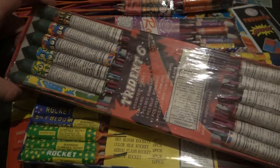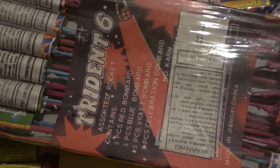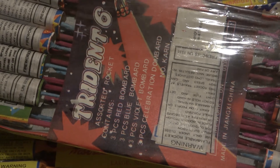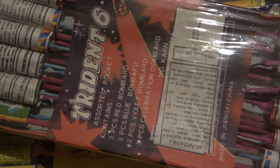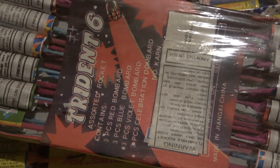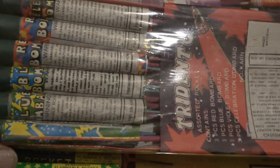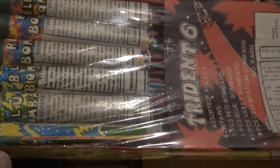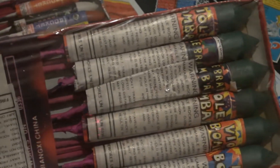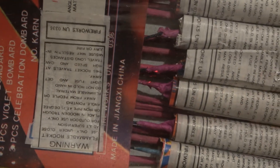Three piece red bombard, three piece blue bombard, violet bombard, three piece celebration bombard. You can tell some of this was back in the war days — get bombarded over there, it's all bombs. These are just badass. Looks like they used to be DOT classified but they put a UN sticker over them. Made in Jiangxi, China.